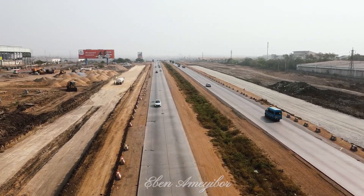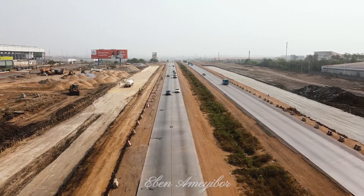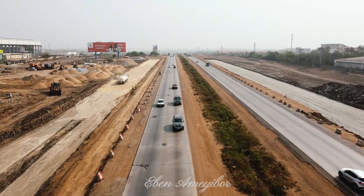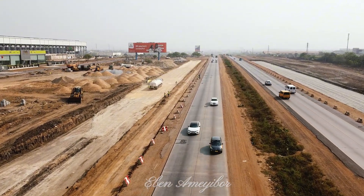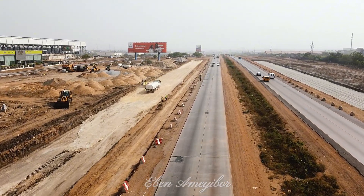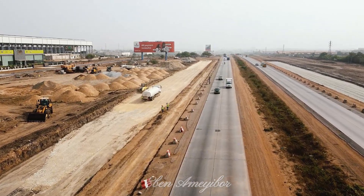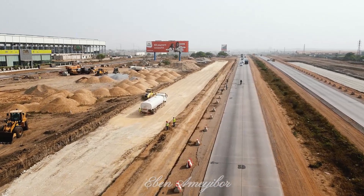But time has taken its toll. Today, portions of the motorway are riddled with potholes, exposing the iron rust that once supported its strength. Several attempts to patch these concrete potholes with asphalt have failed to provide a long-term solution. The asphalt quickly detaches, unable to bond effectively with the underlying concrete.